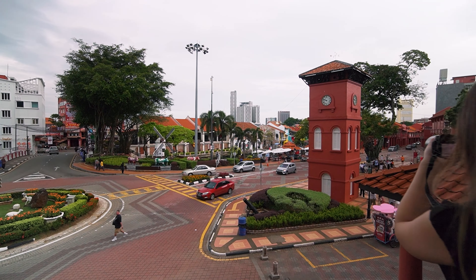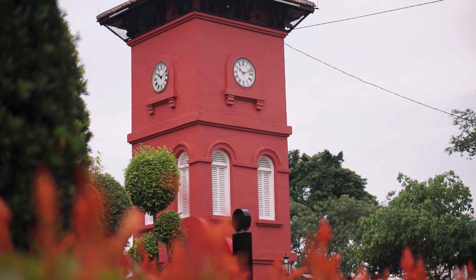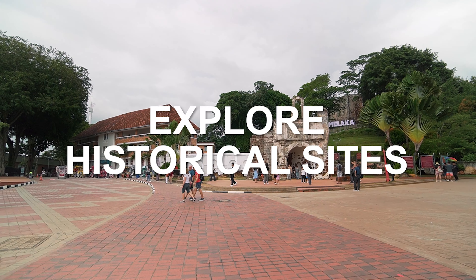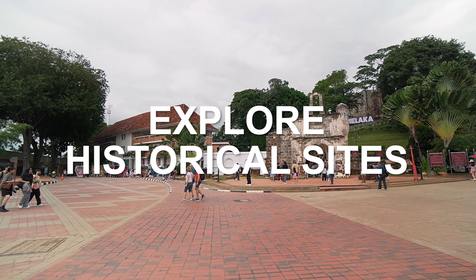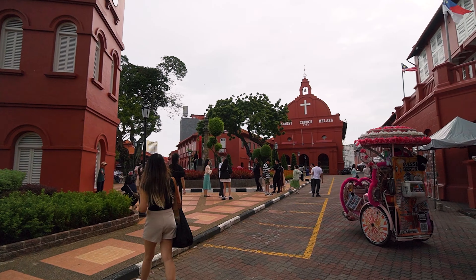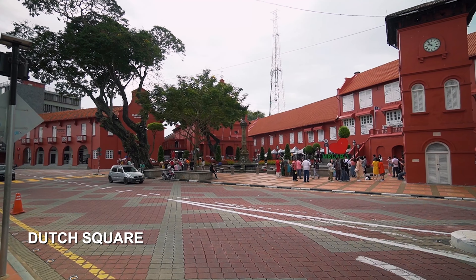When you first arrive in the city, you'll be welcomed by the sight of these historical landmarks and colonial buildings, which takes us to the first thing to do: explore the historical sites. There isn't really an ideal way to start exploring, but you could begin your heritage trail at the Dutch Square, also known as the Red Square.